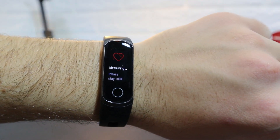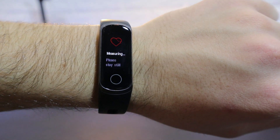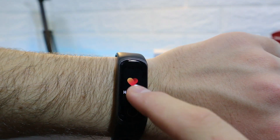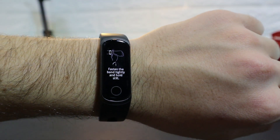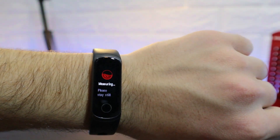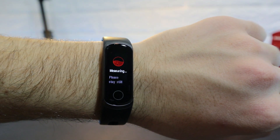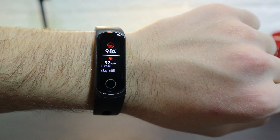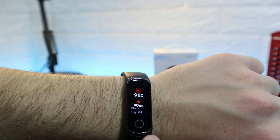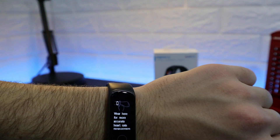Now testing the Honor Band 5i — starting with heart rate. The 5i measures heart rate noticeably faster. We also have blood oxygen measurement, which takes a little longer than the heart rate but still reads very quickly. The display speed and USB charging are highlights of the Honor 5i.